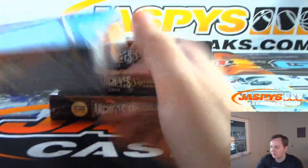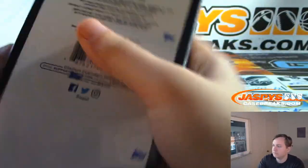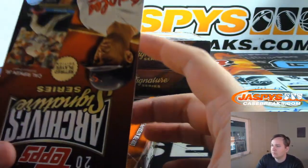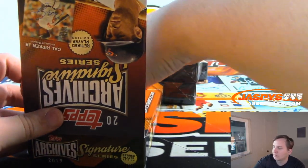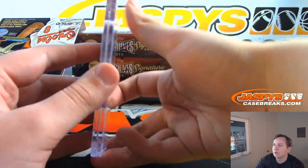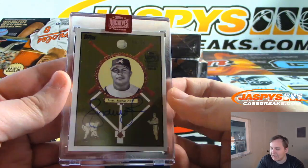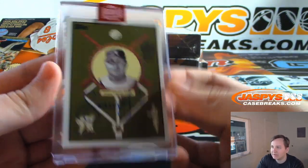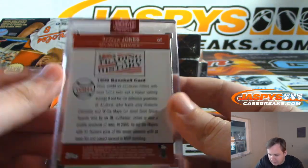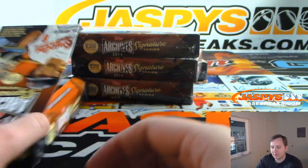First box for Daniel, box 3. Good luck. Daniel's first hit is Andrew Jones, 98 of 99, Atlanta Braves. From 2008 Topps Baseball. Cool looking card. Daniel left, there you go. First box.